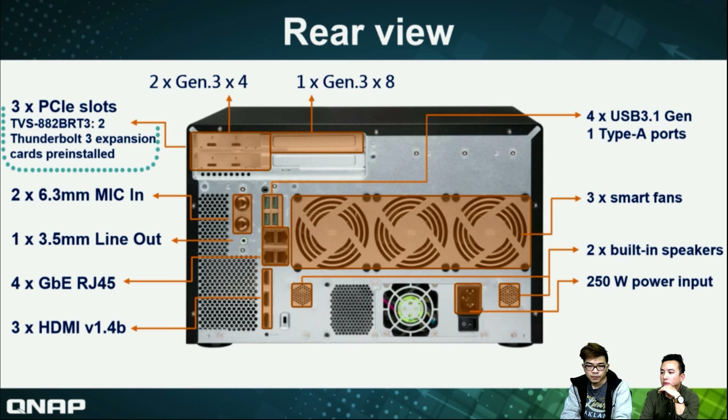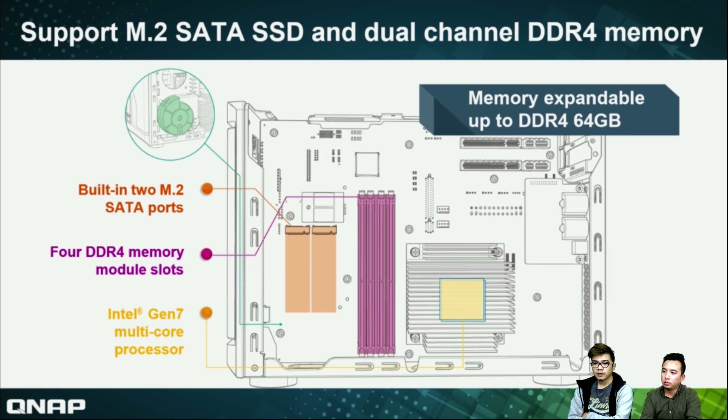We have four USB 3.1 Type-A ports and three smart fans, so temperature issues are not a problem. There are also two built-in speakers and a power connection. On the upper left-hand side, we have three PCI slots — two Gen 3x4 and one Gen 3x8. I'll introduce how to use these PCI slots to expand your functionality by connecting a network card or wireless card. For the BRT3 model, two Thunderbolt 3 cards are pre-installed, with two Thunderbolt 3 ports on each card, giving you four Thunderbolt 3 ports total.